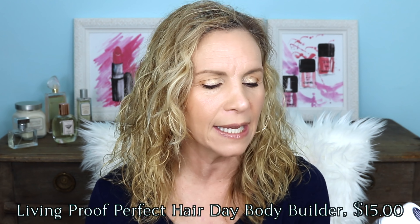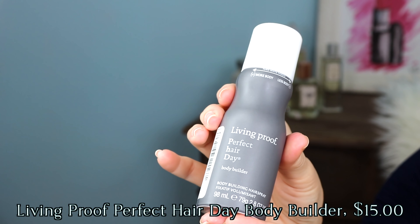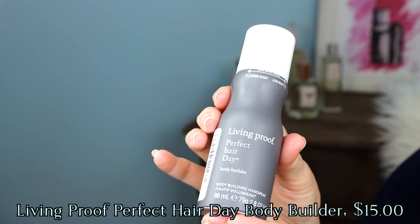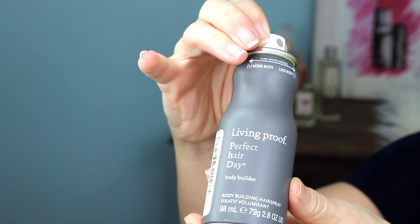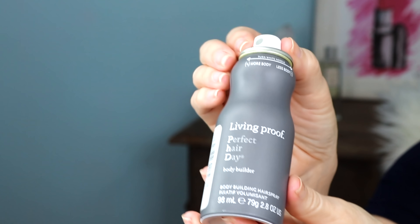I like keeping my routine very simple, and I do want volume in my hair, but I don't want it to look stiff. So I found this from Living Proof — it's called Perfect Hair Day, and it is a bodybuilder and hairspray all in one. If you want less body, you can just move the nozzle this way. If you have really thick hair and need more product, you move it to the left. So this replaces dry shampoo for me.